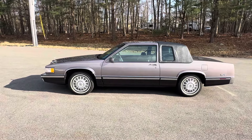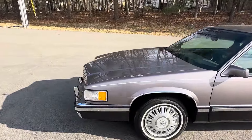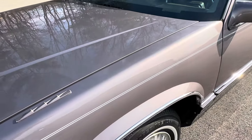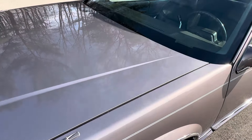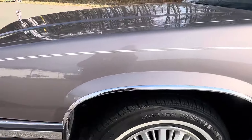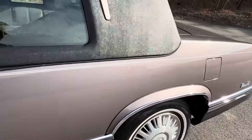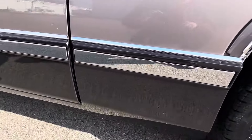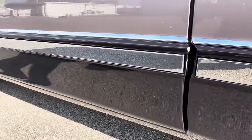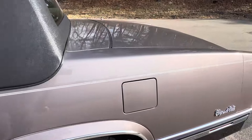Cadillac called the upper paint on this car taupe, and I think that does this car a serious injustice. To me, taupe is light brown — this is far from that. This is a metallic; I believe it's a fire mist paint color. You might be able to correct me on that, Cadillac people, but it definitely looks like a fire mist to me. And it has an obvious lavender hue to it. The reason I know that is that Cadillac called these lower claddings dark plum — so this is a very deep purple down below from the factory with what they called taupe upper paint application.